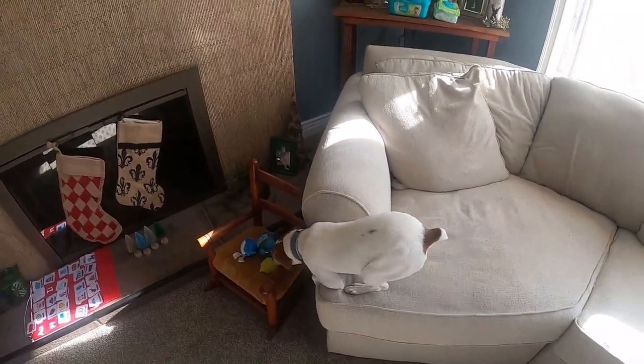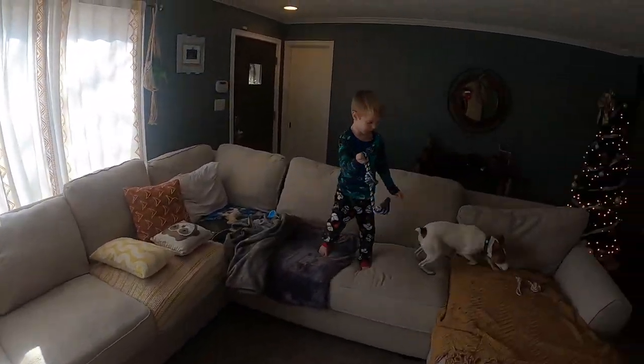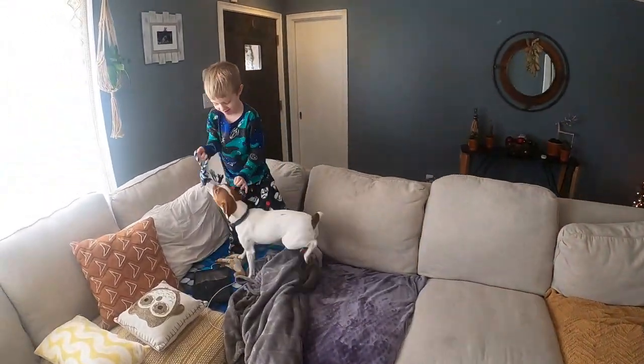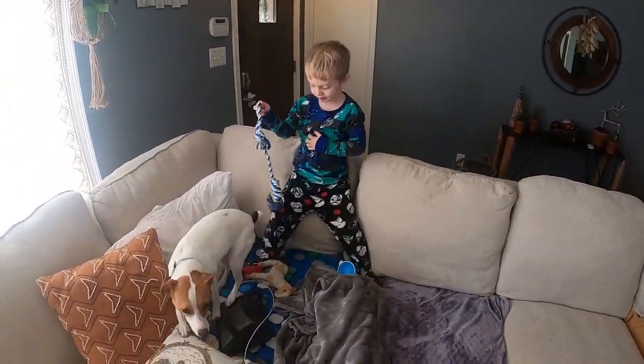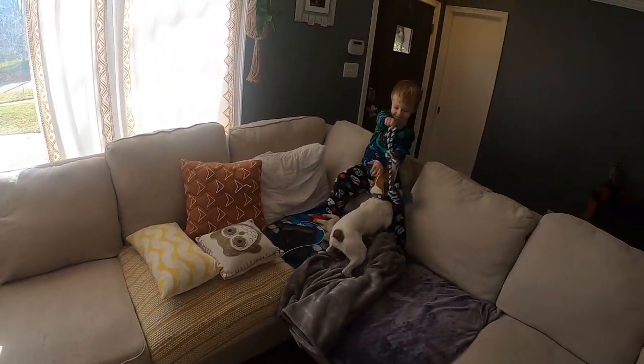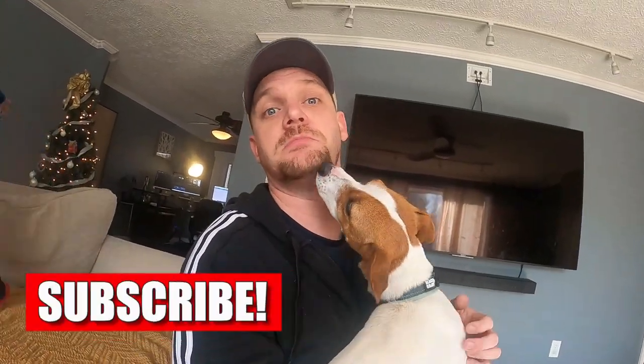They are extremely clingy dogs. As you can see, Rowan is out here entertaining the dog a little bit. This dog is going to be connected at your hip. They will follow you everywhere you go — that could be the bathroom, while you're cooking, while you're trying to relax on the couch, or while you're trying to shoot a YouTube video. Exhibit A.